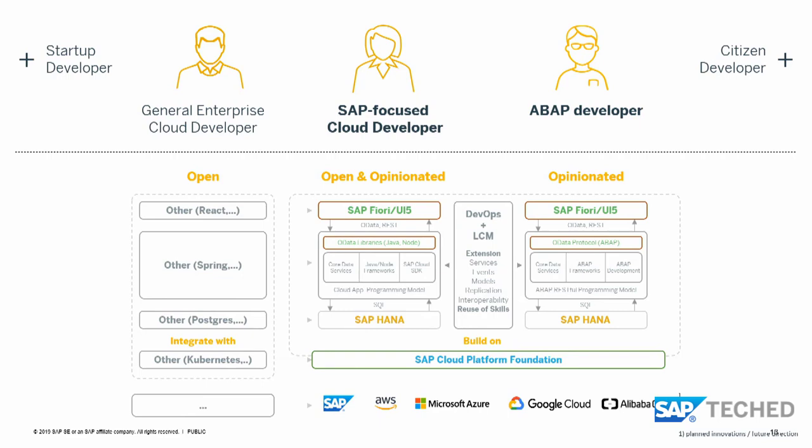The difference between CAP and RAP is that with CAP, you have an open and opinionated approach — we give you guidance and best practices. We recommend using SAP HANA as the data layer and UI5 as the UI layer, but you're free to use something different. The important thing is that when you build using these programming models and deploy on SAP Cloud Platform, since it's the abstraction layer, we can guarantee your applications will continue to run even if there are changes to the underlying infrastructure.